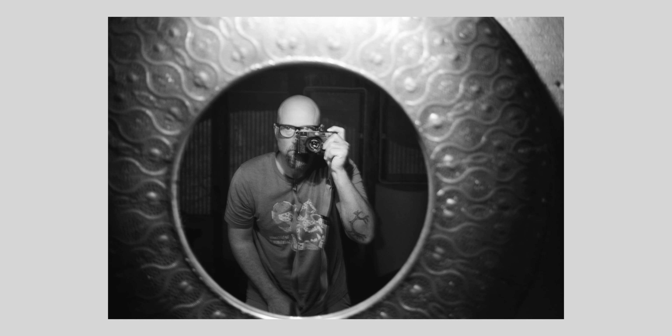Oh hi there. My name is Ben Staley. I am a filmmaker and a photographer and sometimes I shoot film.